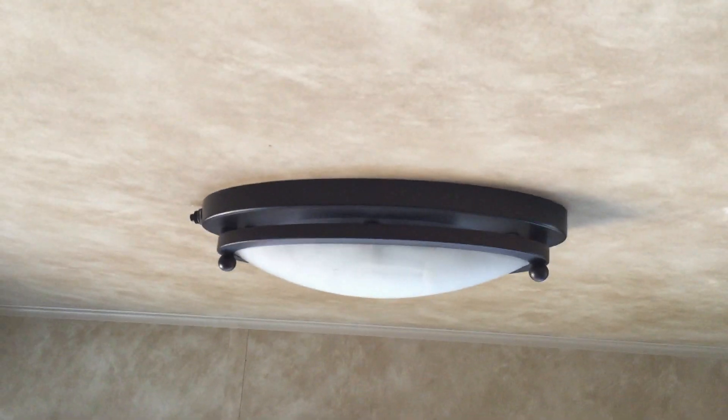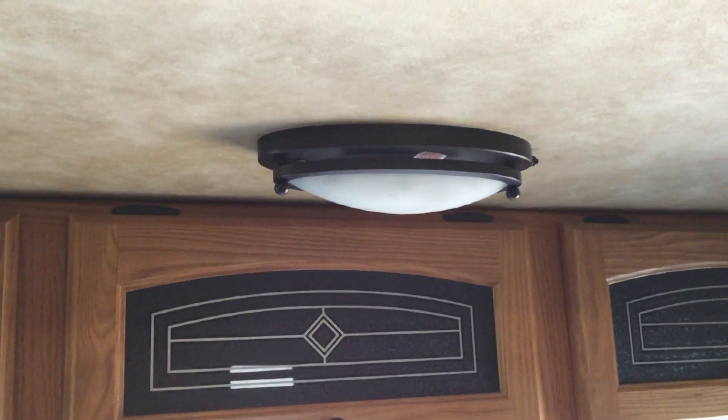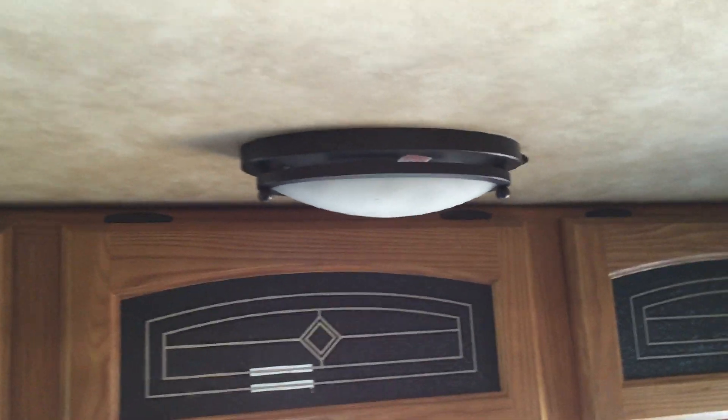Interestingly, these lights in here all run off 12 volt — they're not hooked to the 120. The only reason I know that is I put one of these bulbs in this lamp here, hit the little push button, and nothing happened. I checked the battery, it's all good. Pulled off the panel down here and checked everything — I got power there.